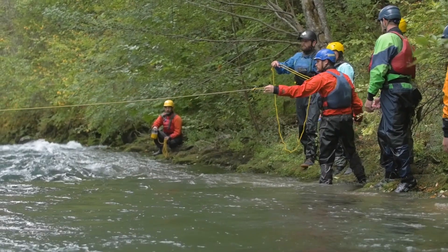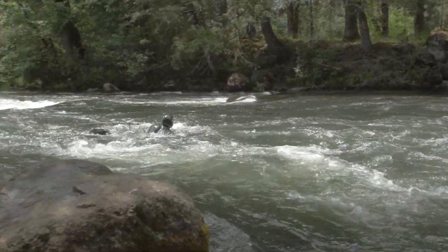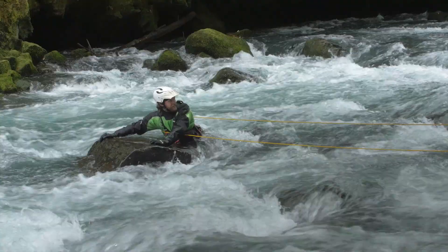All of us would love to be able to play and recreate on rivers and never have an accident or an emergency. Unfortunately they do happen, and having the skills to be able to respond and help people in any situation is a really comforting feeling. It gives you confidence being on the river and confidence that you're doing the right thing when something happens.